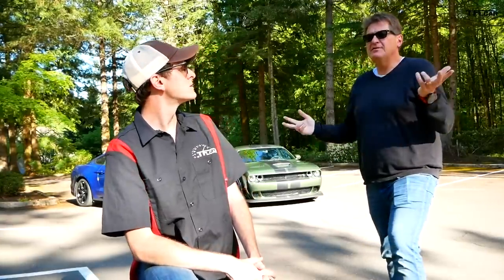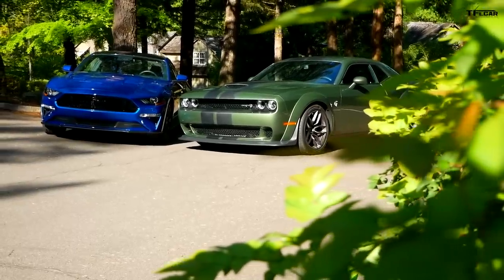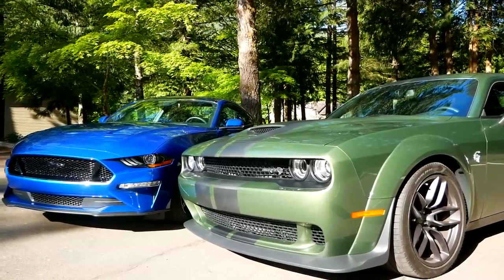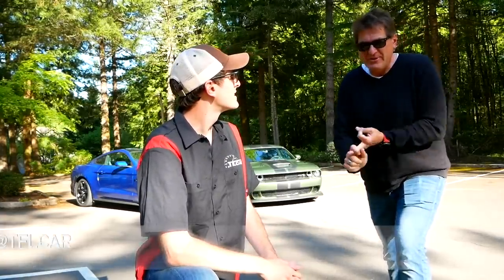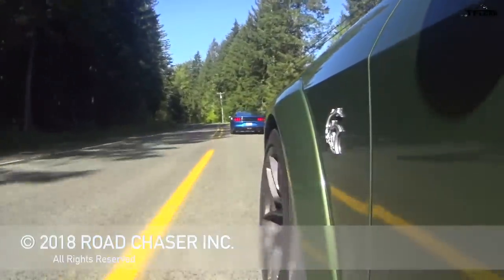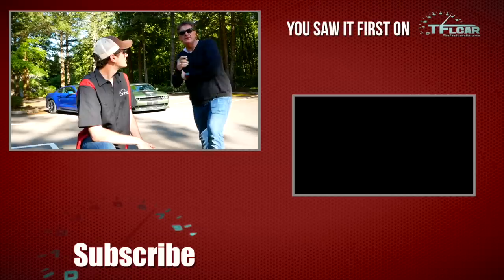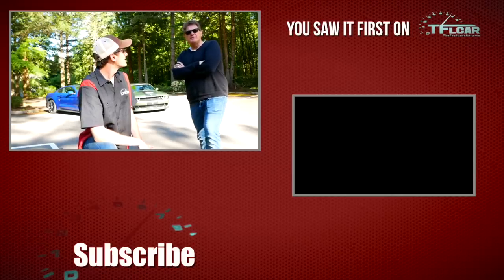We started this video asking a simple question: for almost twice as much money, is the Hellcat twice as much car? I just don't think it is — I don't think it's $30,000 more fun than that Mustang. I completely disagree — that Hellcat is badass looking, it's fast, it'll scare the bejesus out of you when you floor it, and in my book that is worth almost twice as much. Let us know in the comments — would you spend the extra money for the Hellcat Challenger widebody? Thanks for watching and check out tflcar.com for more Challenger vs. Mustang mashup reviews.